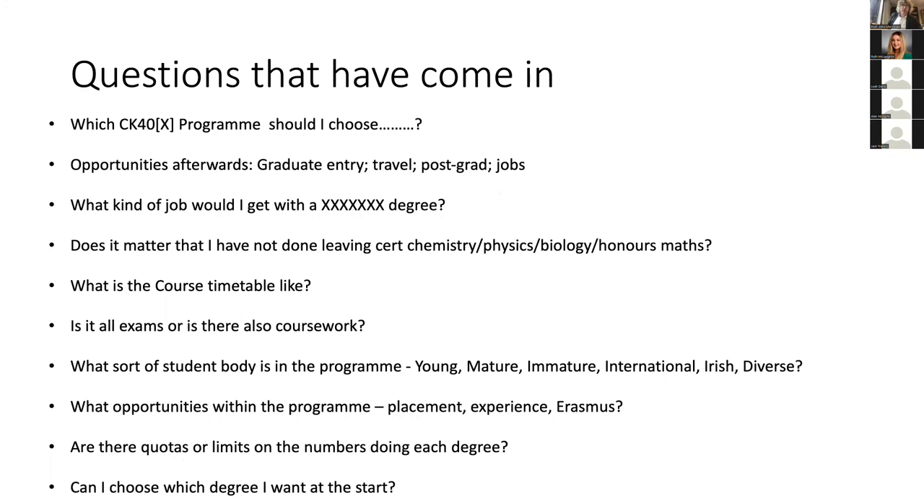Is it all exams or also coursework? A lot of coursework — a lot of small assessments, tutorial sessions, problem solving, multiple choice quizzes, laboratory practicals, and they're ongoing all the time. There are exams at Christmas and summer, but there's other ongoing assessment as well. People have been wondering about placements and opportunities within the program. Some degrees have formal placements — sometimes in the summer, sometimes not. Other programs have informal placements in research labs or in industry. In a general sense, within CK402 placements are possible, and it's certainly possible to get research experience.